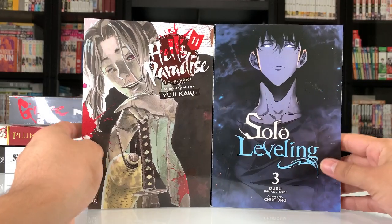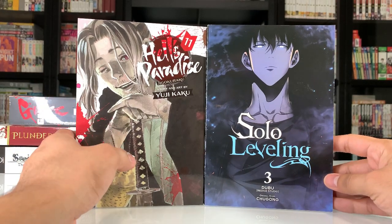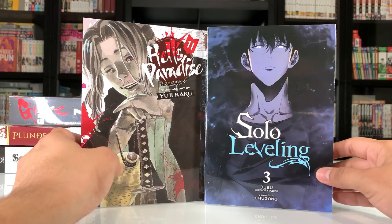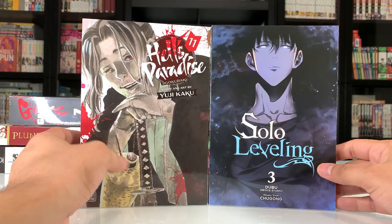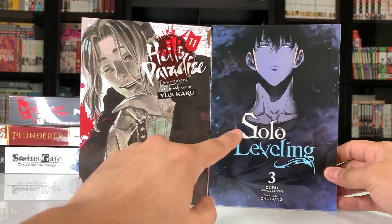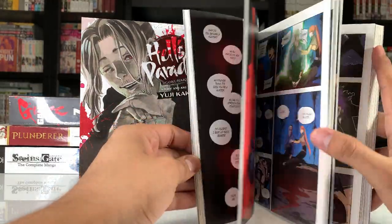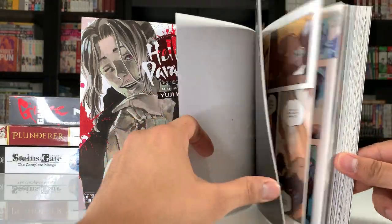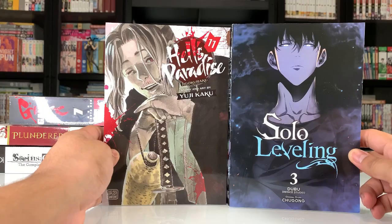These next two are two big series that I really want to get into, but I just haven't had a lot of time recently to read manga. We recently moved to a new house and I haven't had the time to move everything. But when I do, I'm hoping to jump into these two series. I've heard a lot of great things about Hell's Paradise — we're already at Volume 11 but I still haven't started it. Covers are amazing. And then Solo Leveling, another one I've heard nothing but great things about — this is a manhwa, and it's all in full color, which is one of the few full color manga I have.